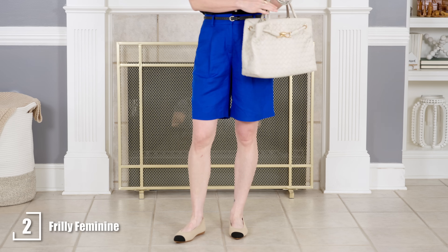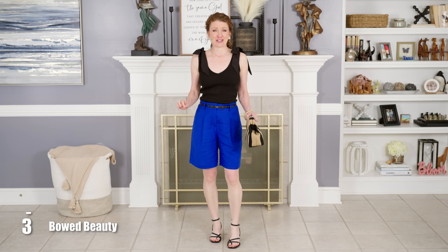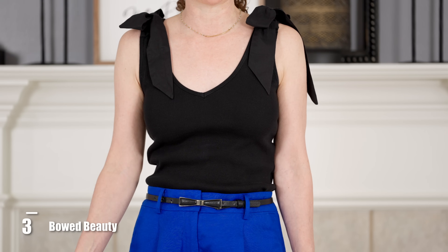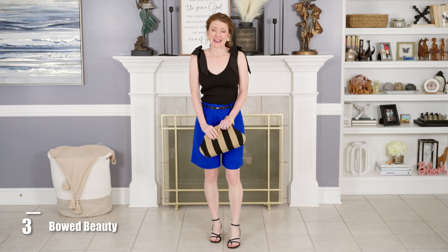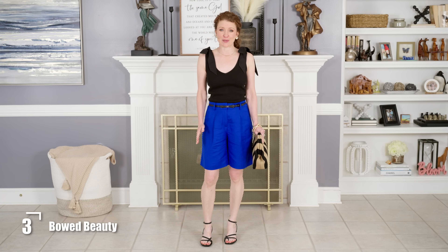Since the flats have a nude color, I wanted to bring that color back into the outfit for a more cohesive look. This is a great outfit you could wear in the summertime out to dinner or a more casual meeting if shorts are allowed. I also wanted to see if this new tank top from Anthropologie would go with these shorts, and when I put it on I thought it was a really good option to dress them up.